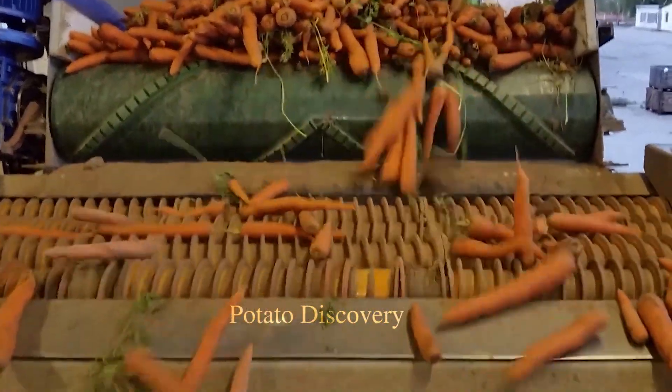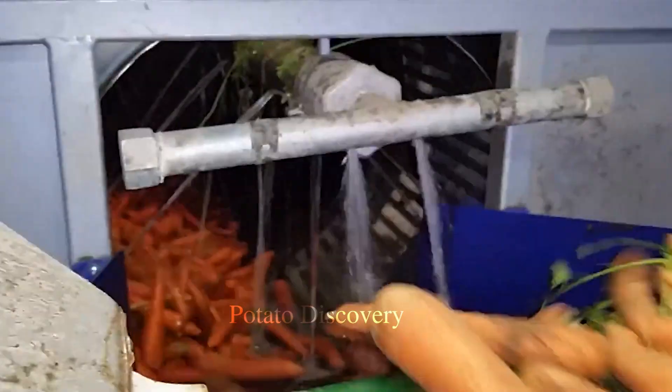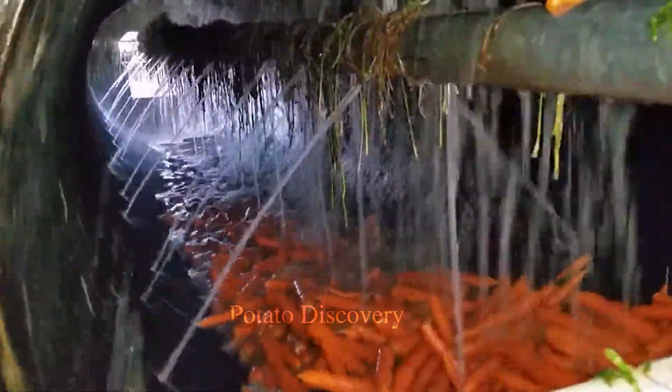Firstly, carrots will be poured onto a large conveyor belt that runs straight into a washing tank to remove all the layer of soil and sand that still clings to the skin of the vegetable.